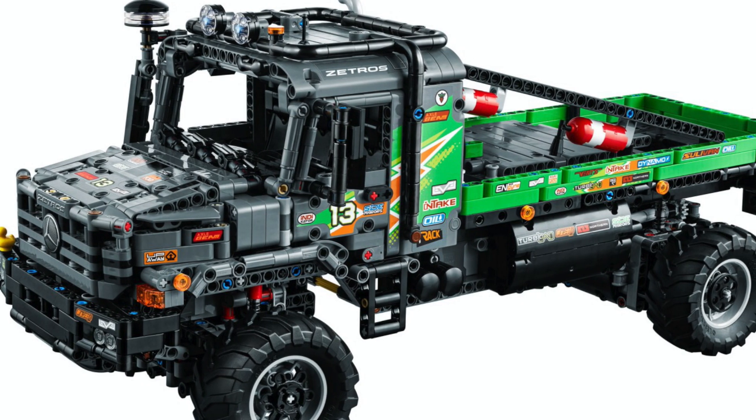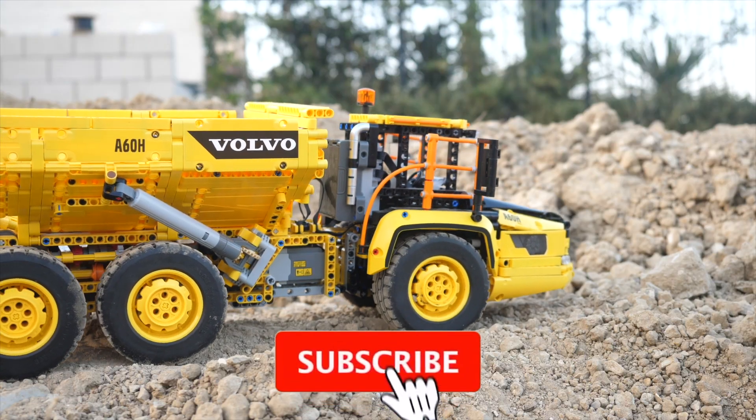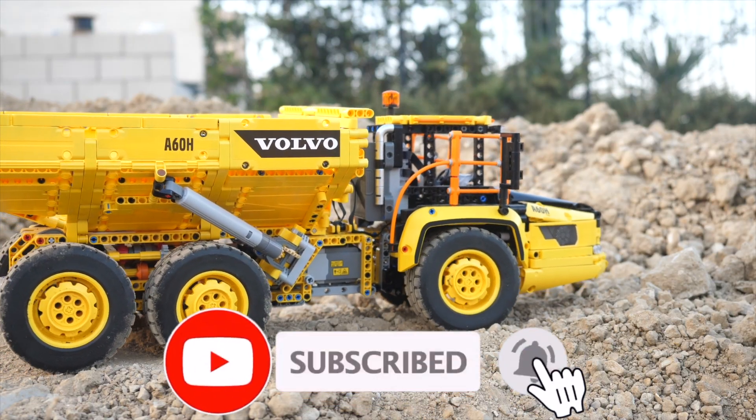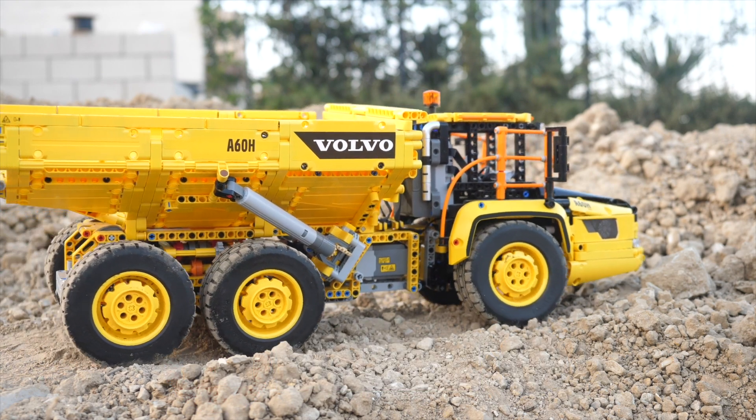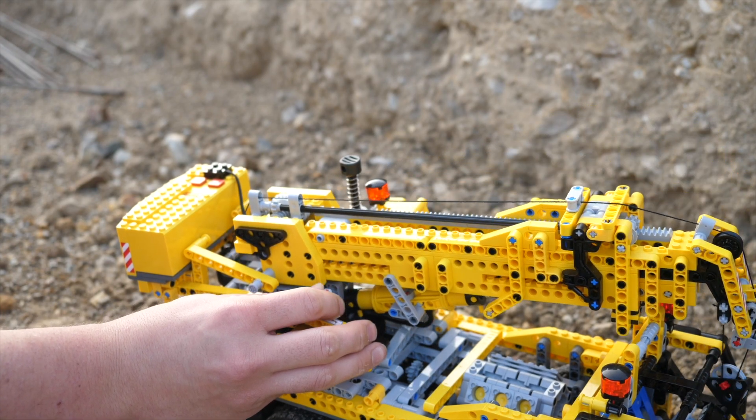If you'd like to learn about the upcoming Mercedes-Benz Z-Tro's trial truck as well as the heavy-duty tow truck, make sure to subscribe and turn on notifications so that you can be the first to uncover all the secrets of LEGO Technic. But no pressure.